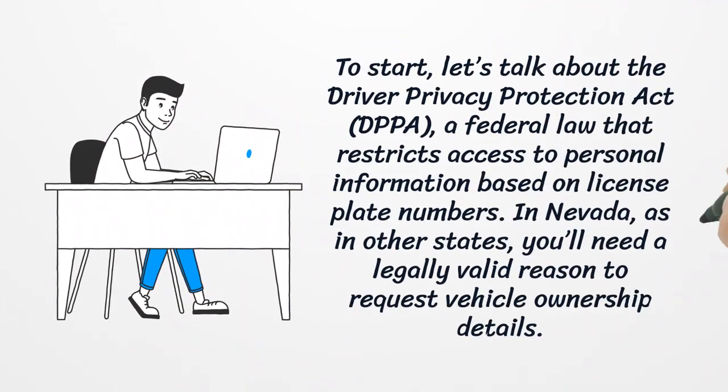To start, let's talk about the Driver Privacy Protection Act, a federal law that restricts access to personal information based on license plate numbers. In Nevada, as in other states, you'll need a legally valid reason to request vehicle ownership details.